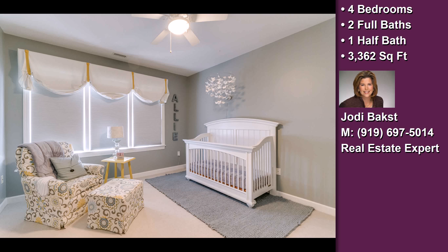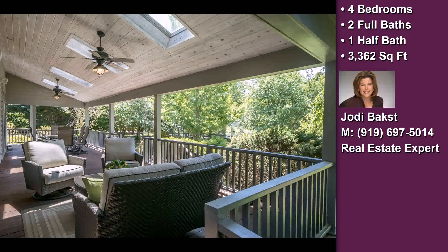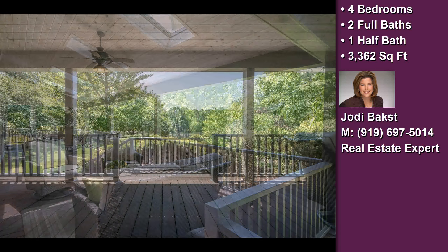On the outside, this property features an extra-large lot, an attached two-car garage, a view of the lake, a fenced yard, a patio, porch, or deck, and a large deck.